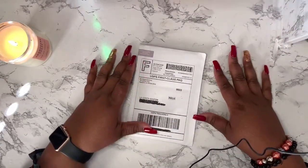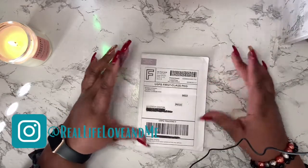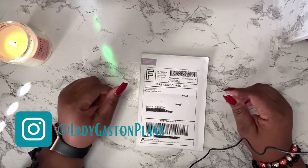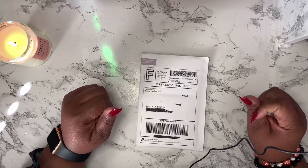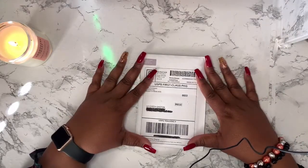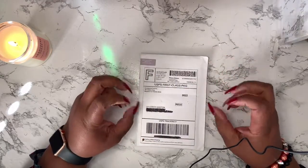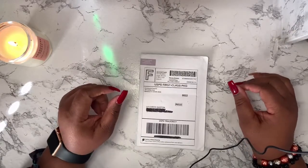Hey you guys, it's your girl LaCosta here, welcome to my channel Real Life Love and Me. If you are new to my channel, I would like to say welcome — I'm so glad that you chose to stop by to watch this video. If you are returning, I would like to say thank you so much for being a consistent follower and a part of the real crew!